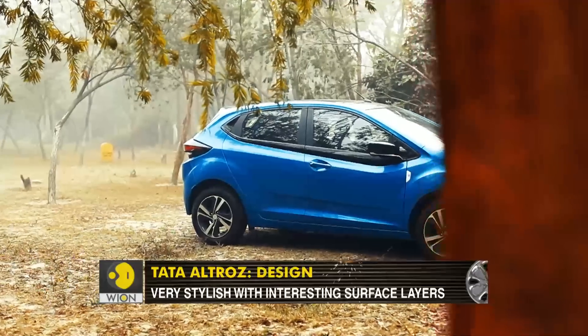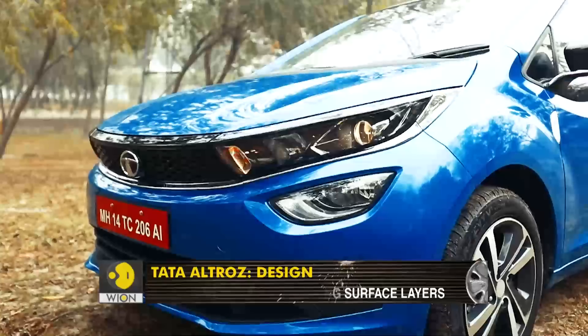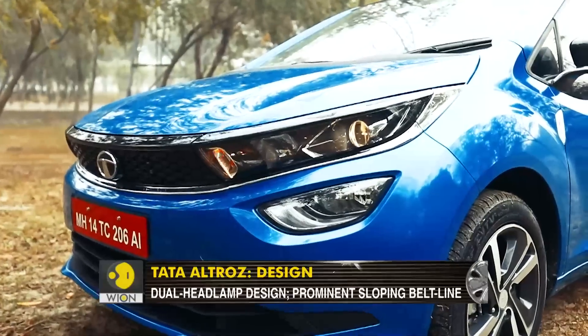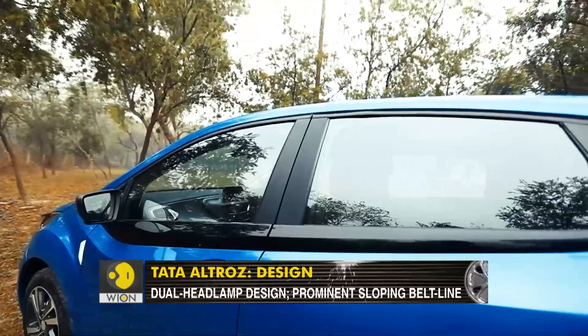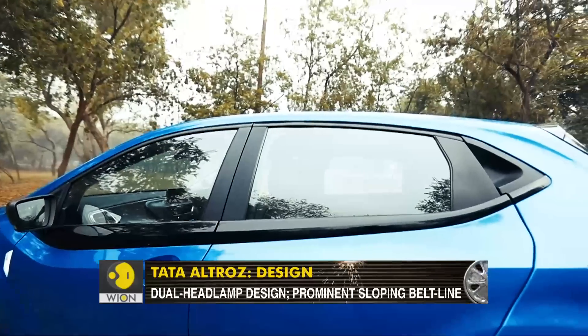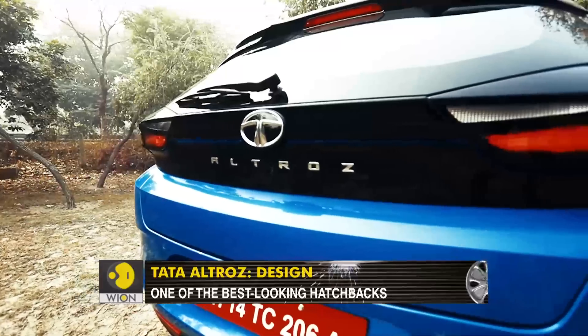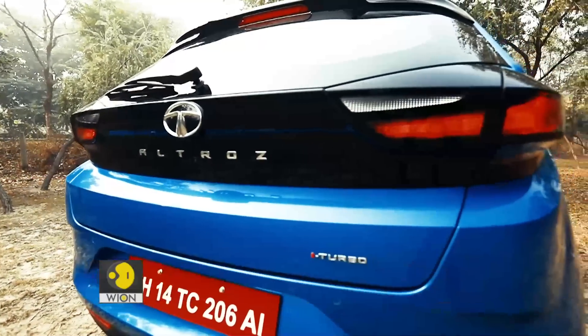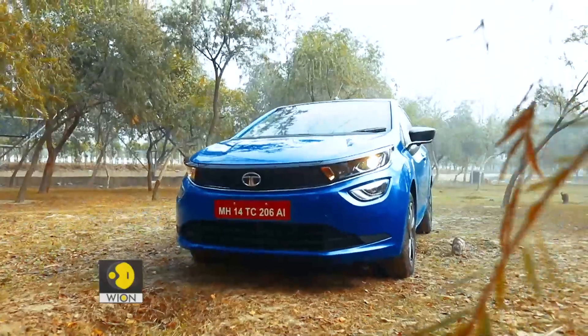The Altroz really catches the eye. The surface styling is cool with many interesting things going on — the front with a two-layer treatment for the lights, then you have the profile with that proper flat slab of plastic running all through the belt line, and the rear is absolutely mind-boggling. All this combined make it the best-looking hatchback in the segment, and I will go as far as to say it is possibly the best-looking hatchback in the country right now.